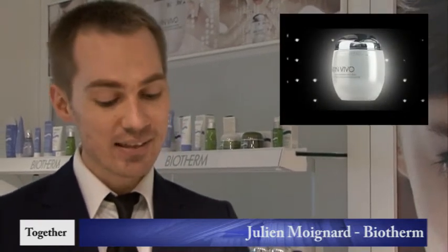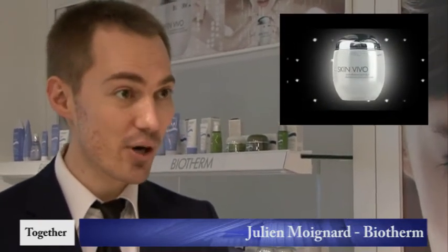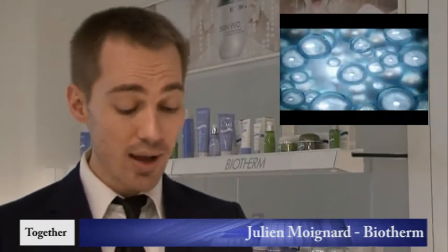I'm going to speak to you about Skin Vivo, our new launch, our new anti-aging product. Skin Vivo is a global anti-aging product — it's going to regenerate the skin and give ten years of youth gain in only four weeks. It seems unbelievable, but it's so simple and very natural.